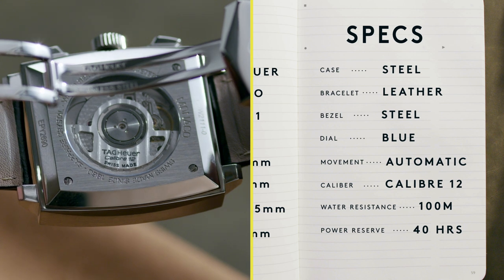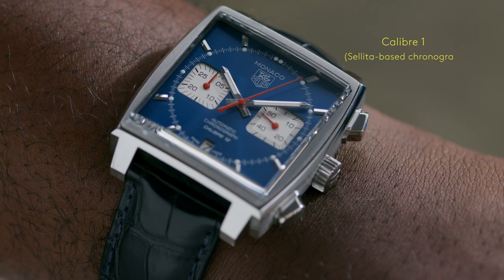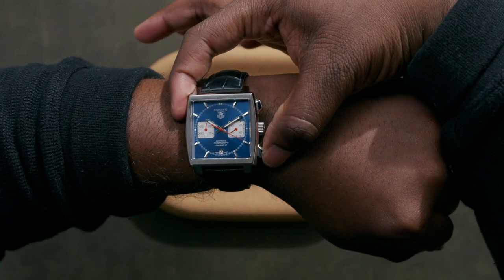While this watch references a classic early design, it's not without new innovations in the form of the Caliber 12 — a Sellita-based movement with a Dubois-Dupois chronograph module. Put it on a leather strap or a bracelet, it's going to look good either way.